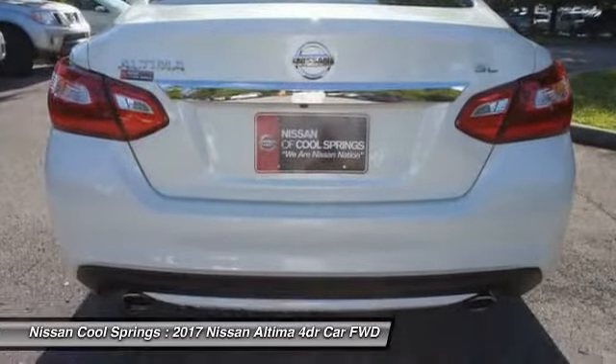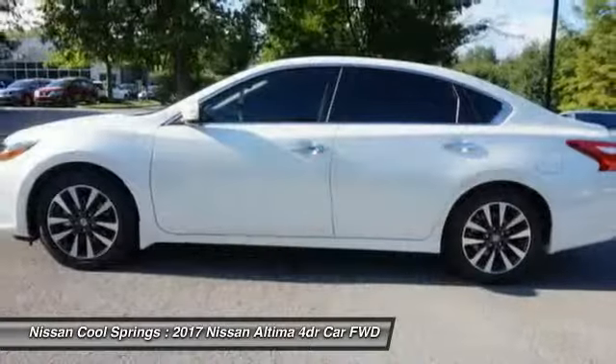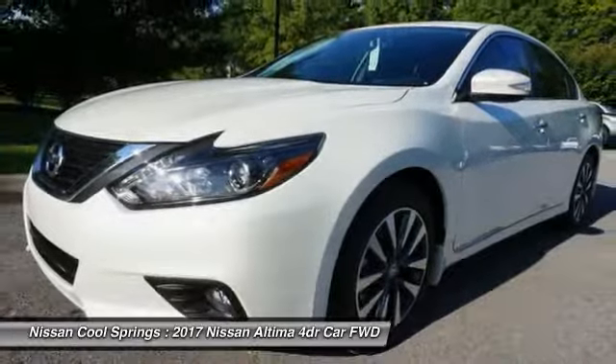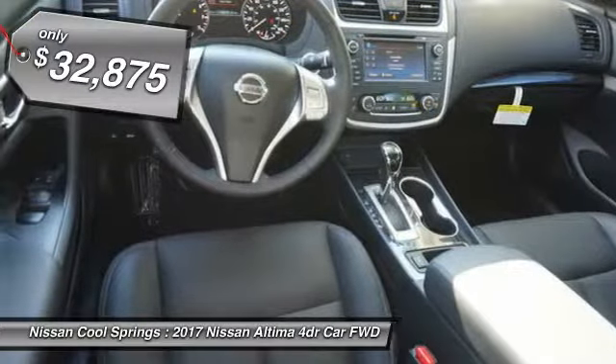Combine that with a powerful V6 or efficient four-cylinder engine, six standard airbags, and over 5,000 quality and performance tests, and you'll see the Nissan Altima is made to drive and built to last — priced below $35,000.